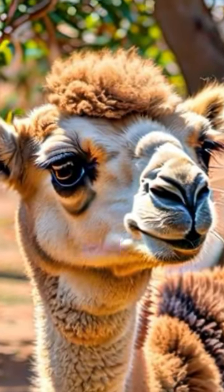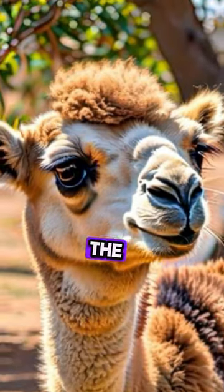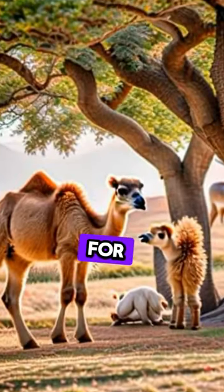The baby camel thought for a moment, then said, "Okay, why are our legs long and our feet rounded?" The mama replied, "They are meant for walking in the desert."